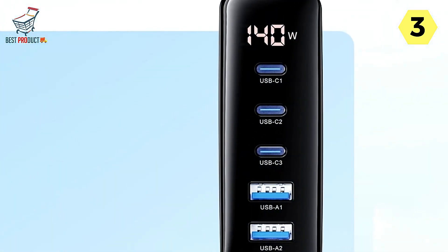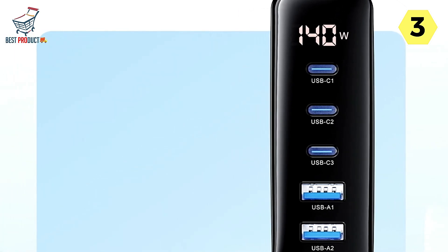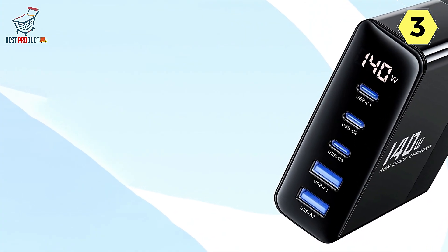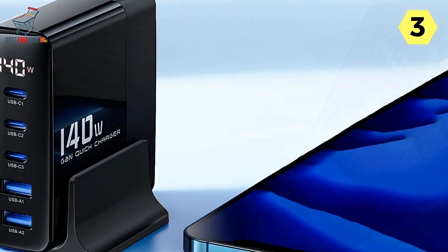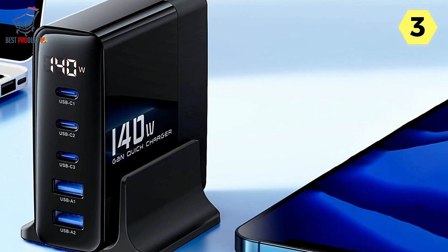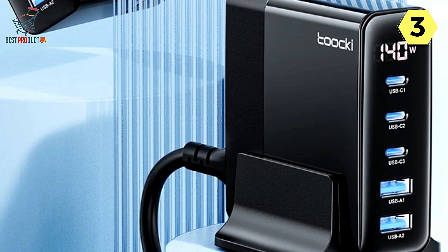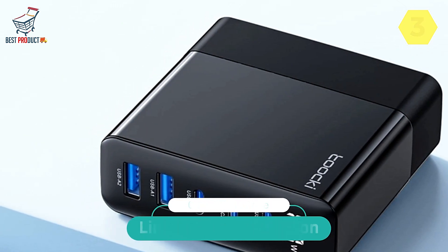In summary, the Tuki 140 Watt GaN Fast Charger excels in every aspect. Its high power output, 5-port capability, new GaN technology, and thoughtful design details make it a standout choice for anyone seeking a versatile and efficient charging solution. Whether you're charging laptops, tablets, smartphones, or other devices, this charger has you covered — empowering your devices and simplifying your charging experience while maintaining safety as a top priority.